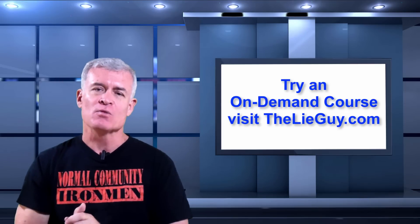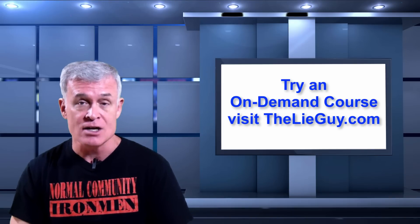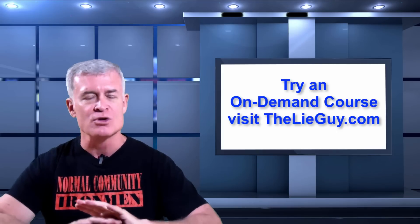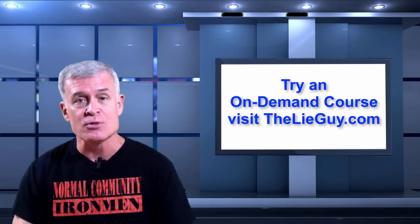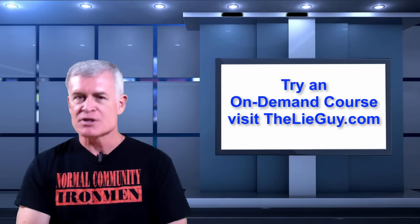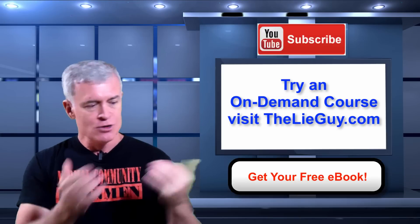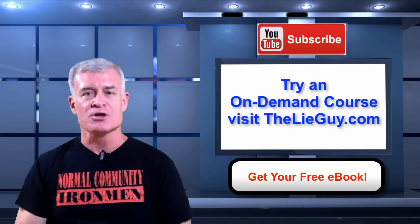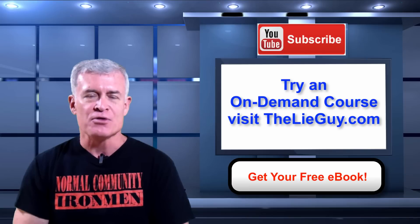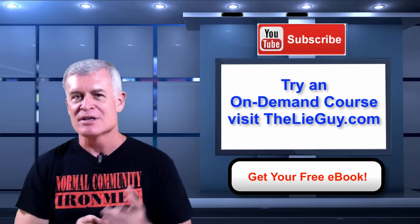To learn more, please join me in one of my upcoming classes. To find out about that, jump on TheLieGuy.com and make sure you join The Lie Guy List. If your agency would like to have these courses — we go into great detail and really develop your skills — please give me a call. The schedule gets busy, so call in advance. Be sure to subscribe to our YouTube channel, hit the like button, and share with me on LinkedIn, Twitter, Facebook, and Instagram. Be safe — Stan Walters. See you next time for tip number 54.